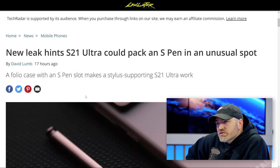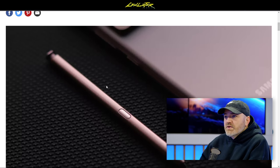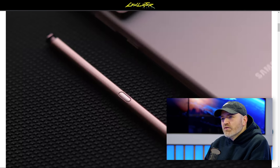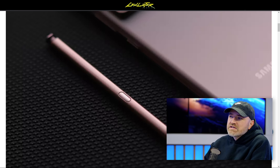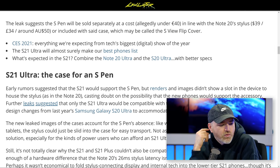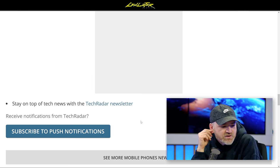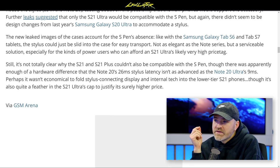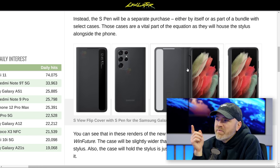We have a new leak hinting at what might happen with the S21 Ultra S Pen. There's been a rumor going back a bit about the S series inheriting Note features, mostly around the S Pen. But the question was — where do you put it? With the Note you have a nice little area to keep the S Pen in. Some imagined there would be some sort of case or slot. This is our first glimpse into what that might look like, from Twitter user Roland Quandt: the Samsung S21 Ultra is getting an optional S Pen, and here's the first official look at the stylus and how Samsung will let you carry it in the official Clear View and silicone covers.